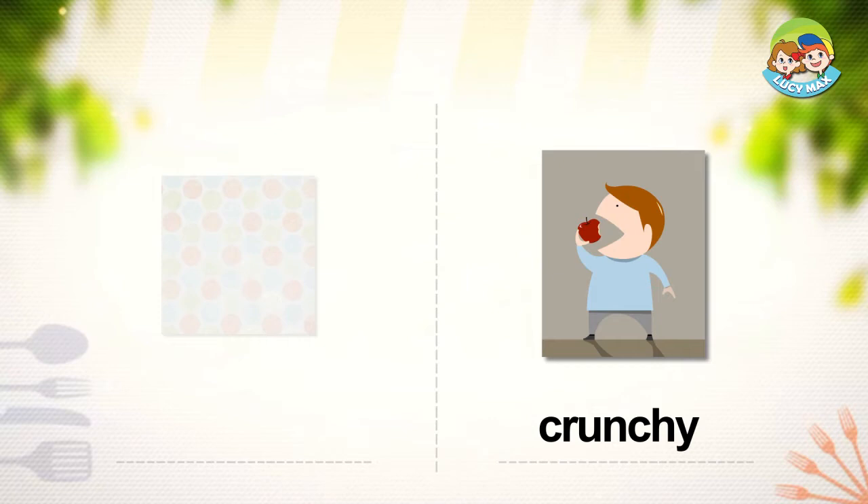In the picture, the boy eats an apple. The apple is crunchy.